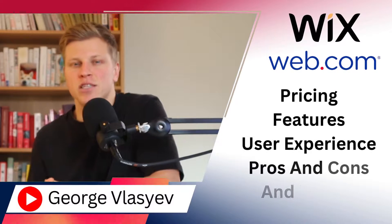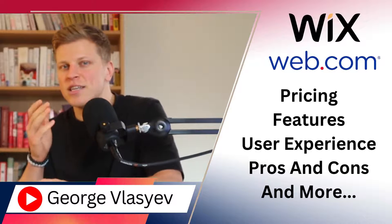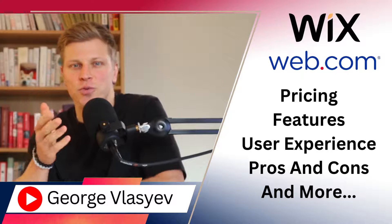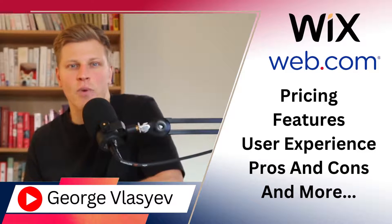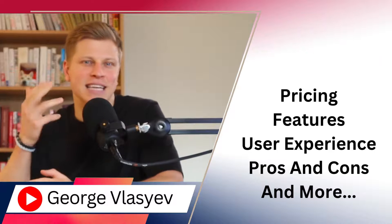In this video, I'm going to compare Web.com versus Wix. We'll compare both companies in terms of their pricing, features, user experience, pros and cons, and more. By the end of this video, you're going to have a better understanding of which one is best for you. If you would like to sign up to either Web.com or Wix, make sure to use my links down in the description. With that in mind, let's get right into it.